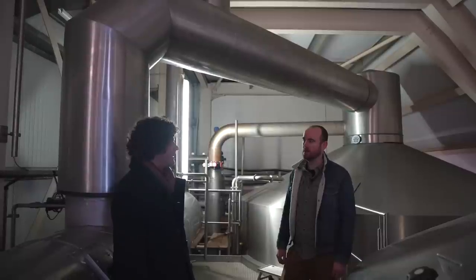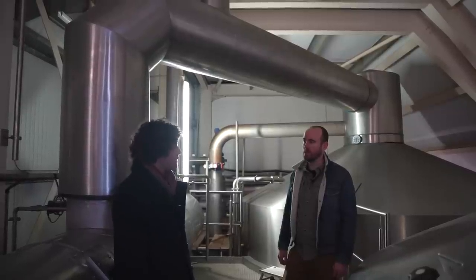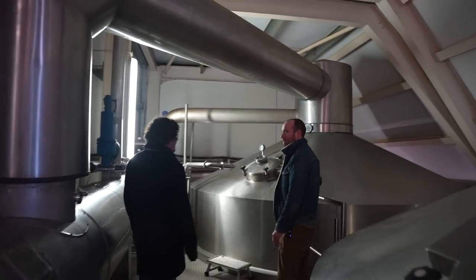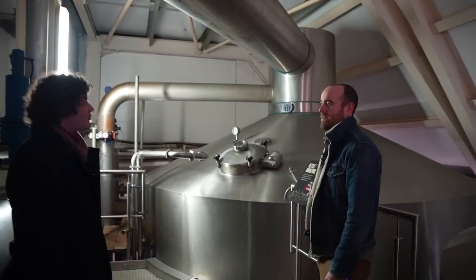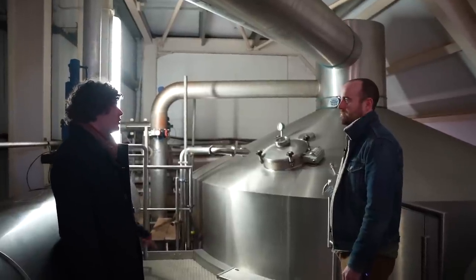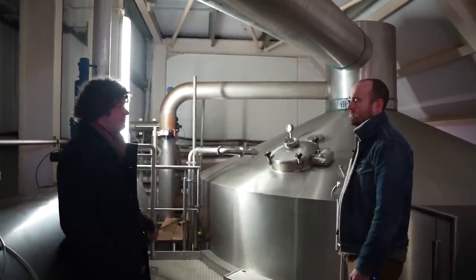It's very efficient. And then we have the kettle slash whirlpool — we do both in here. If we'd had enough room we might have had a separate whirlpool, but there wasn't space. We moved on to Type 90 hops — pelleted hops — way before the brewhouse anyway. In the mid-nineties we went from whole hops to Type 90, so it was less of a jump on that side when the new brewhouse went in.